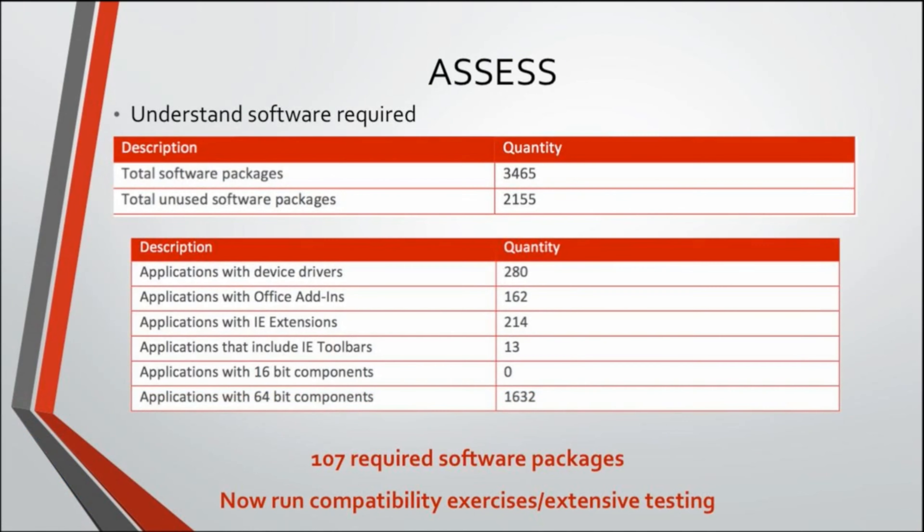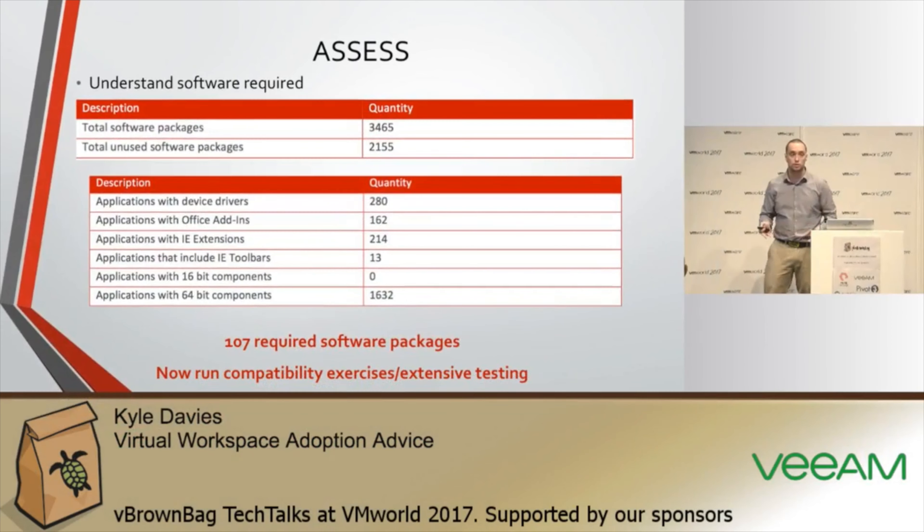On software — what's used, what's not? From a live customer example: 3,465 software packages, of which 2,155 were never used in 60 days across the organization. Removing device drivers, IE extensions, Bluetooth drivers and similar unnecessary items, we managed to get that down to 107 required software packages. From a support perspective that's great — standardized and less to worry about. From an application compatibility perspective, you run a compatibility exercise against 107 packages rather than 3,000, which saves a lot of money.